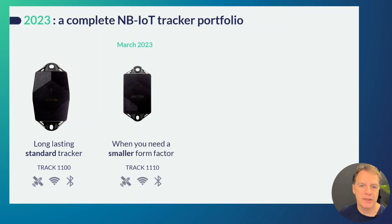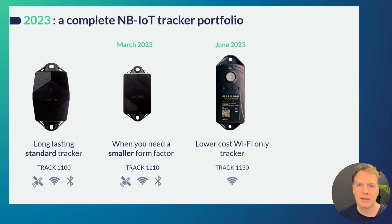In spring this year we also added the Track 1110, which is a smaller form factor NBOT tracker. Specifically, if the physical size of the Track 1100 would not be suitable for your specific kind of assets, then we offer the Track 1110 which is smaller. It does sacrifice a little bit of battery lifetime, but other than that it has the same features as the Track 1100.